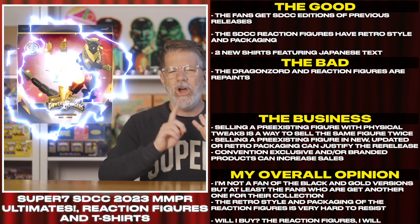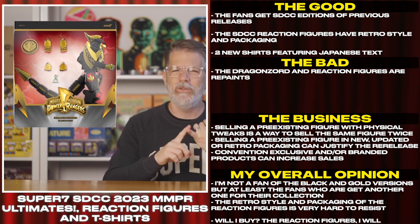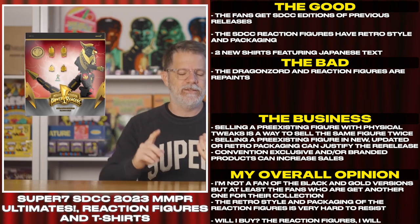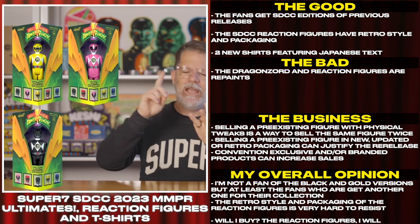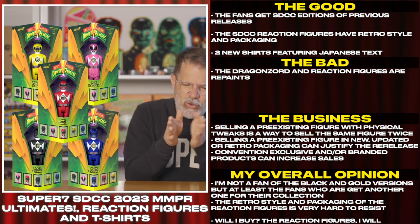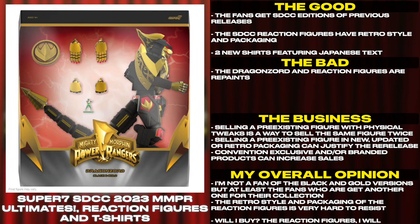The fans get SDCC editions of previous releases. The SDCC reaction figures have retro style and packaging. Two new shirts featuring Japanese text. The dragonzord and reaction figures are repaints.